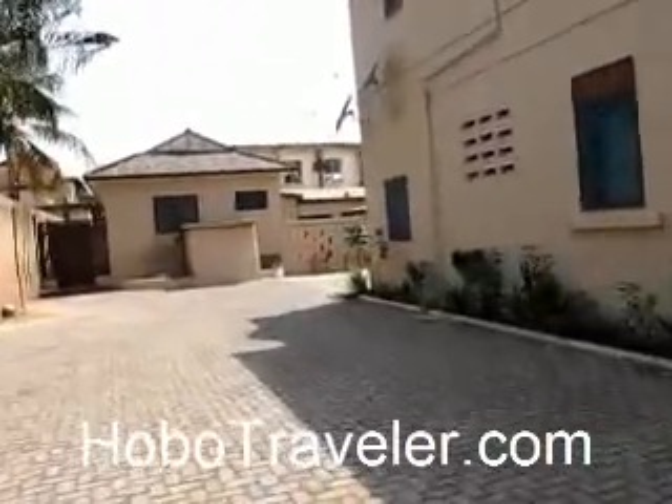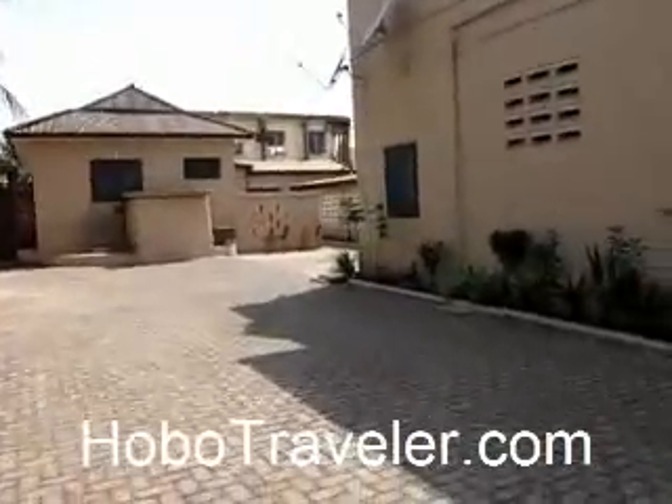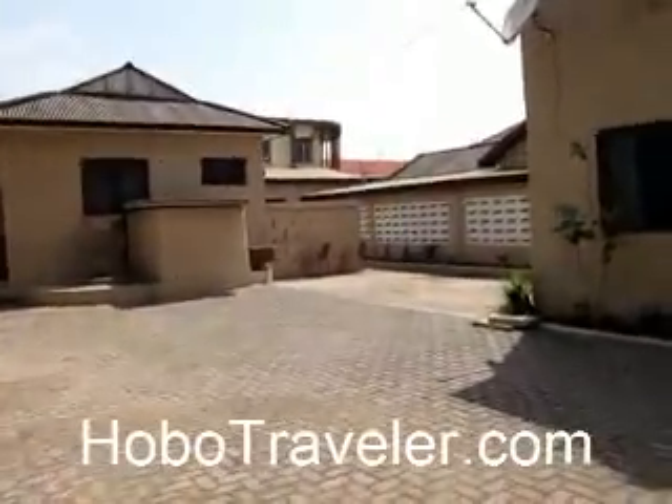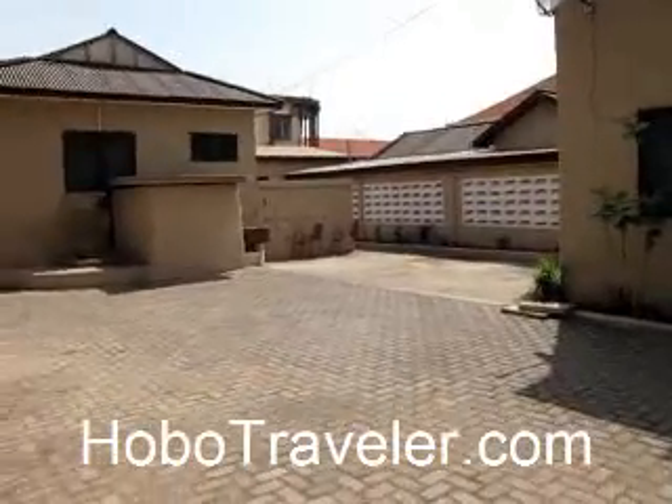Got parking, which is probably the number one need of most of the people that are the Abroni in Ghana. The reception is around the corner.